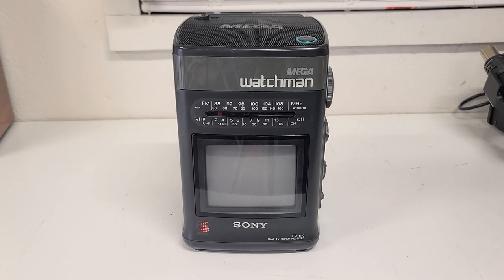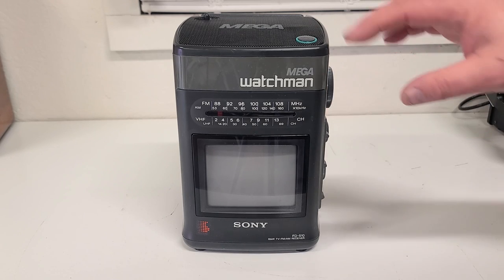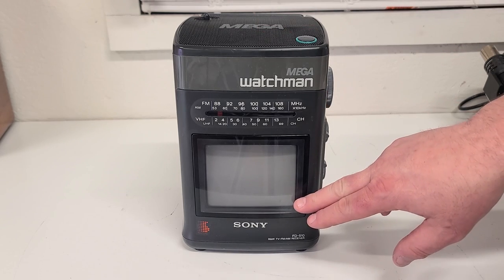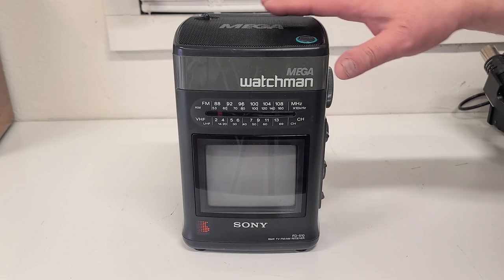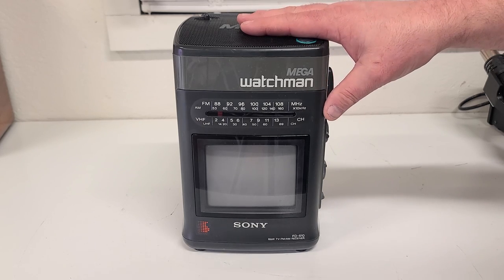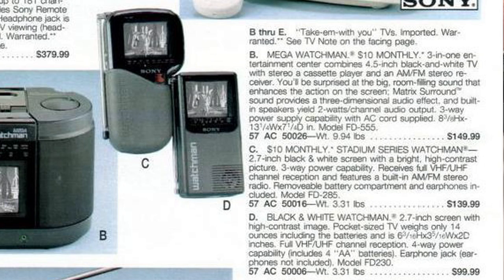If we fast forward a few years, Sony introduced the Mega Watchman in the late 1980s — the big brother to the 2-inch Watchman we just looked at. These had a 4.5-inch black-and-white CRT display and were a little more versatile than the smaller ones. When this came out, it sold for around $150, which is actually less than the small ones were when they first came out. By that time, the original 2-inch models had dropped to just under $100.